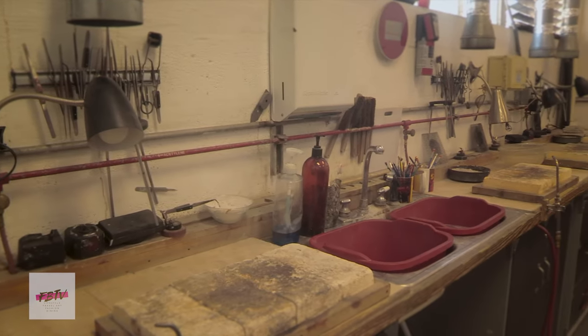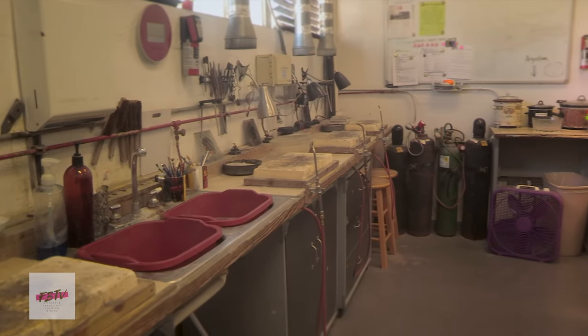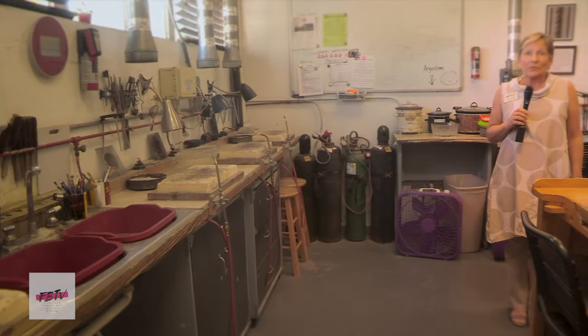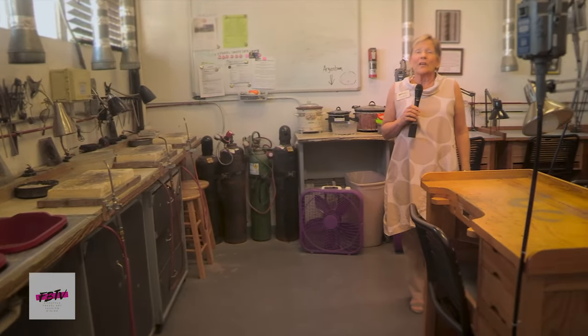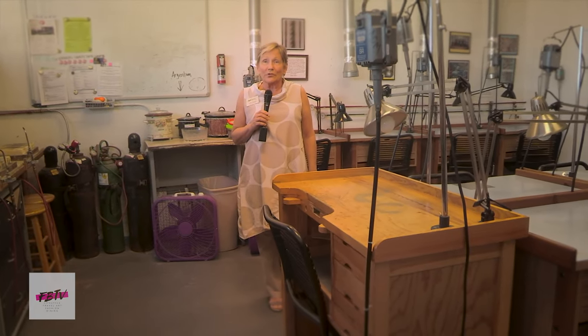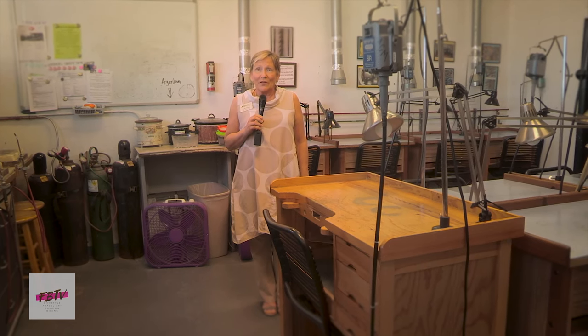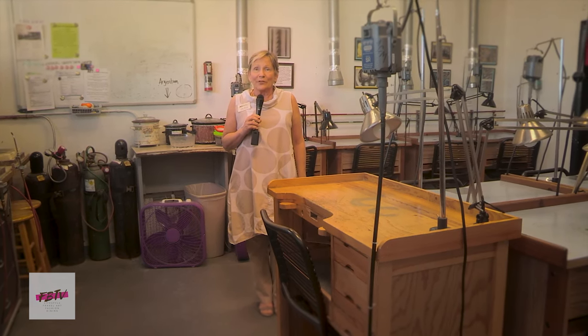We're in the jewelry studio at Art Center Manatee. You're looking at the solder stations that create art in the studio. The Art Center has had a jewelry studio for quite a long time. We are greatly supported by Jess Jewelers and also the Florida Society of Goldsmiths. These two groups have been pivotal in this studio. We are one of the most well-stocked tool studios in the region and very fortunate. There are 12 seats for jewelers to make all kinds of creations.